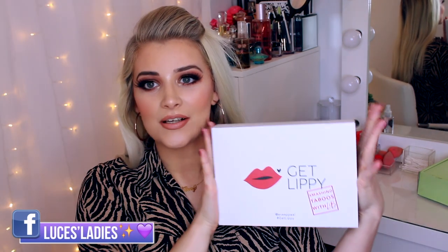Next up is one from Latest in Beauty. I've done a separate video on this box covering its whole meaning and everything inside it — it's their Get Lippy box, based all around the lips. I'll leave that video linked down below for you.